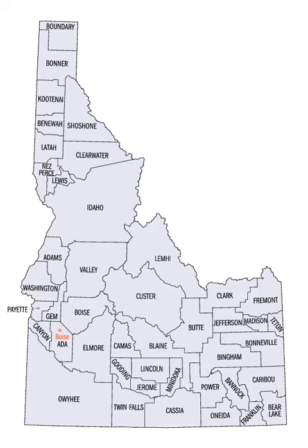See also: List of National Historic Landmarks in Idaho; List of bridges on the National Register of Historic Places in Idaho.